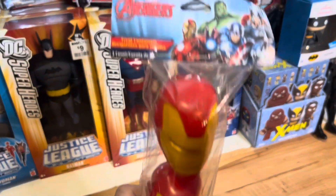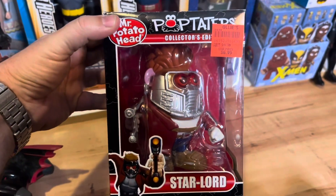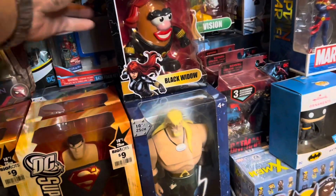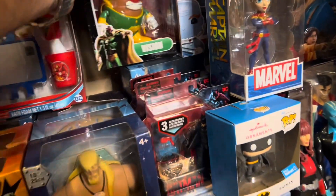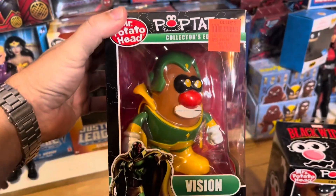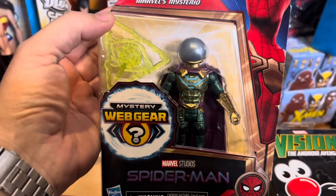Plastic Iron Man Easter eggs for Easter baskets is worth about $5. Then we have some Pop-taters. This is Star-Lord from Guardians of the Galaxy, he's worth about $28. And then Black Widow, she's worth about $22 — I need to take those stickers off; oh, that's going to be a job. And then Vision, he's worth about $26. Then we have Marvel's Mysterio Spider-Man figure, he's worth about $13 still in the package.